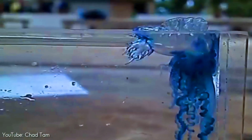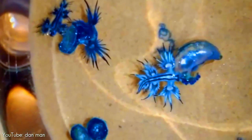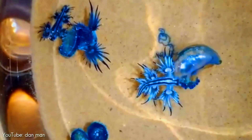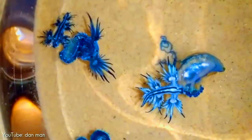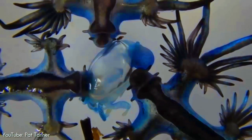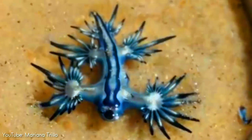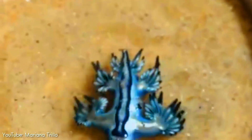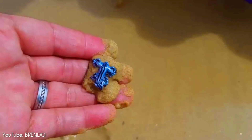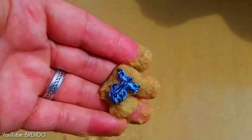Glaucus atlanticus is able to feed on the Portuguese man-o'-war due to its immunity to the venomous nematocysts. It consumes the entire organism and appears to select and store the most venomous nematocysts for its own use. The nematocysts are collected in specialized sacs at the tip of its cerata — the thin, feather-like fingers on its body. Because Glaucus concentrates the venom, it can produce a more powerful and deadly sting than the man-o'-war on which it feeds. In fact, humans handling them may receive a very painful and potentially dangerous sting.